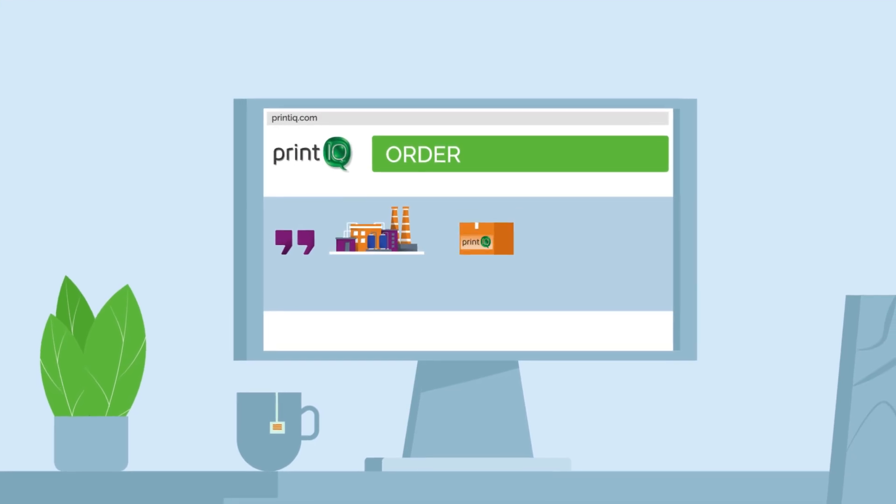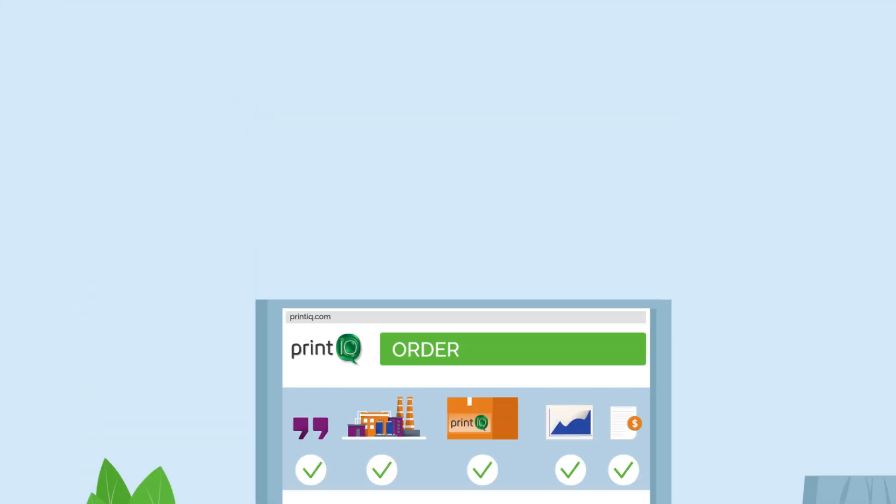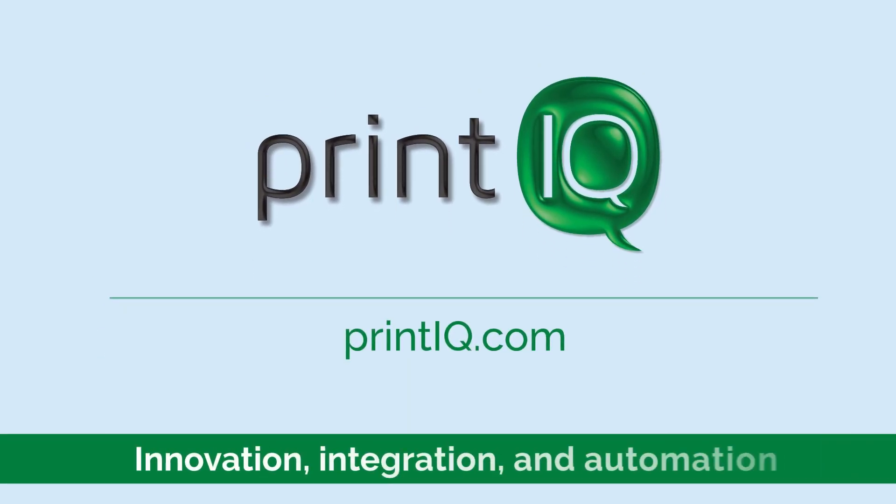Contact us for a demonstration, and we'll show you the future of print, today. PrintIQ. Far more than just an MIS.